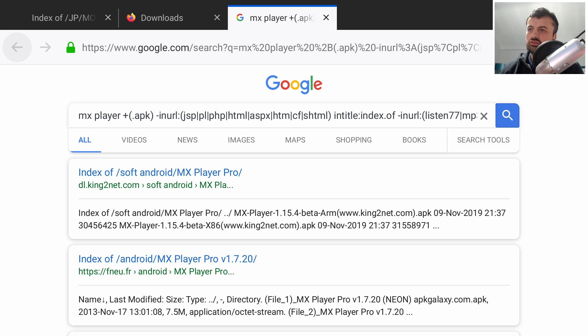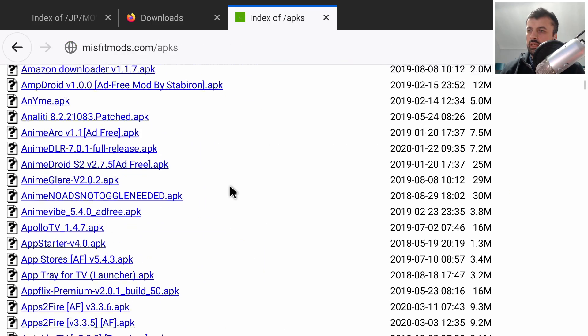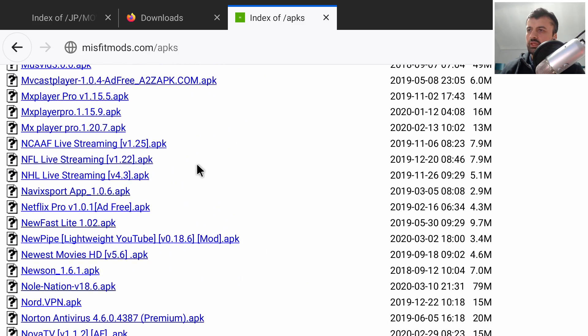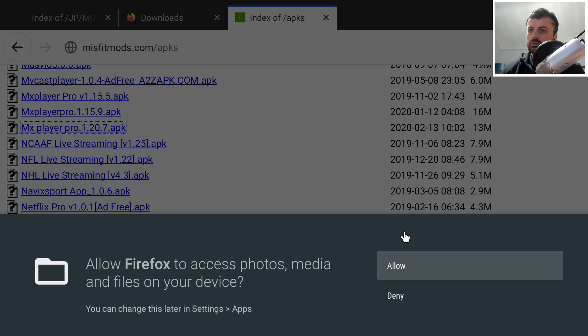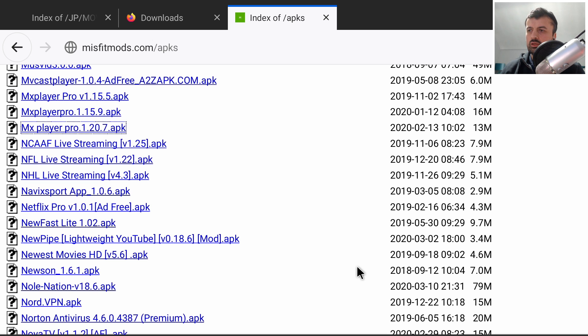Here are the results — we can see multiple different open directories which don't require any credentials. I can scroll down the list and see a giant list of applications. We should see MX Player — here it is. I can click on it, and it's actually a very recent upload. I click on it and select Always to download it directly onto my device.